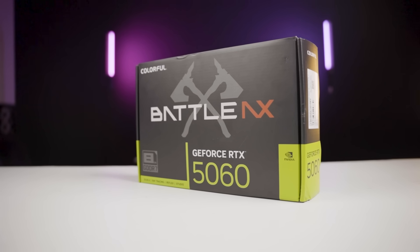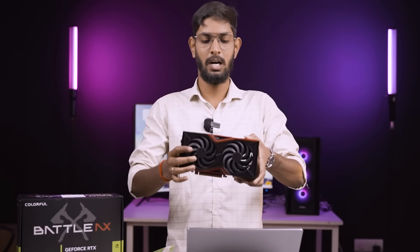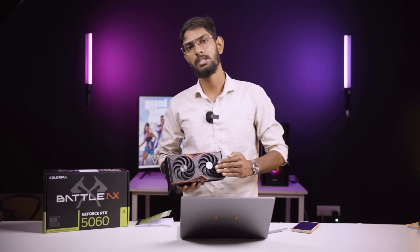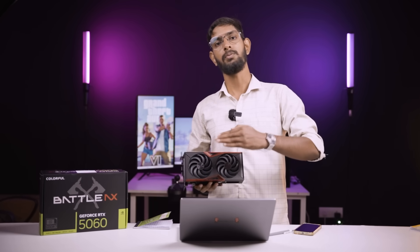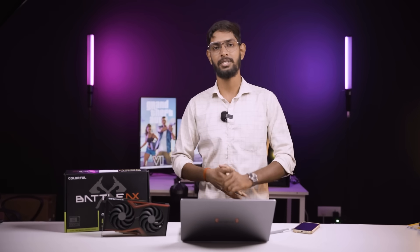So if you look at the conclusion — is the 5060 worth the performance price? For now, this card has been sold at ₹33,000 to ₹35,000. If the price were a little less — around ₹28,000 or ₹29,000 — then this card would be worth its price. If the price is less, then look at the 5060 Ti, which is ₹36,000.